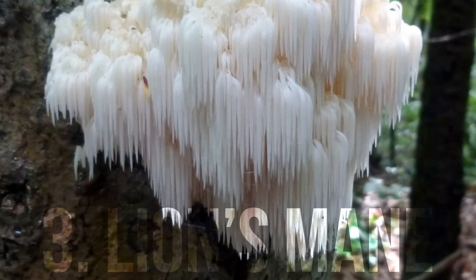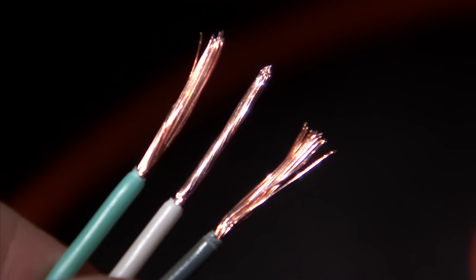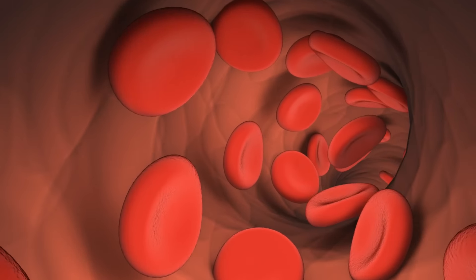Number three is lion's mane, a mushroom you can now find just about anywhere — CVS, Walmart, Whole Foods. It's one of the least expensive nootropics available. It works by boosting nerve growth factor, which literally grows and recovers neurons. It also helps with remyelination — the myelin sheath is the insulating coating of nerve fibers, and if it gets worn down, signals don't transmit well. Additionally, studies show lion's mane can help remove beta-amyloid plaque, which contributes to Alzheimer's disease. Powerful stuff, short and long term.